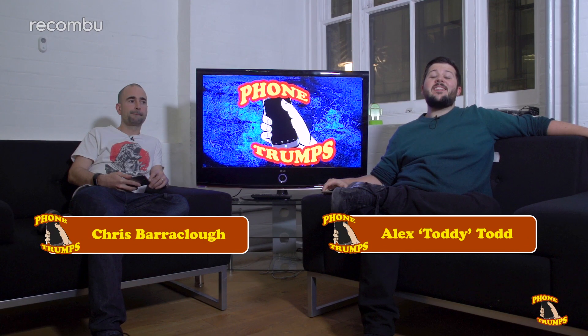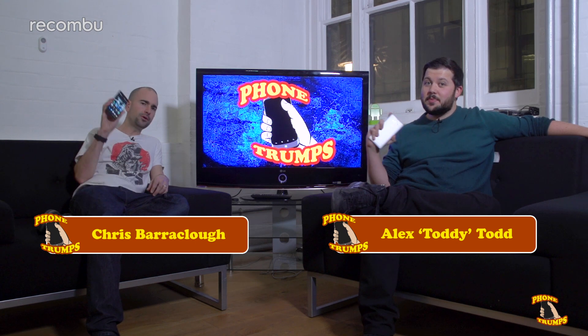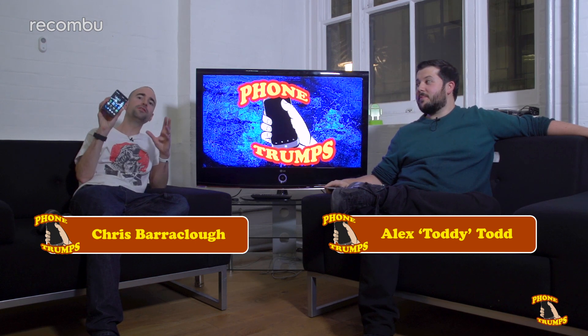Hi guys, welcome back to PhoneChamps. This week it's the battle of the phablets and I'm rocking the super-sized Huawei Mate 9. I've got the mighty OnePlus 3, which is half the price but still packs some premium specs. Let's see which is best.